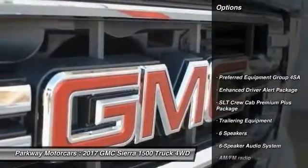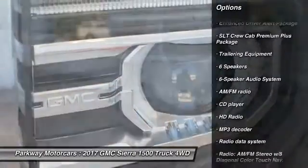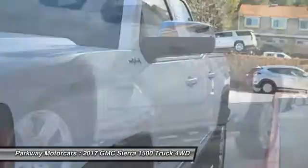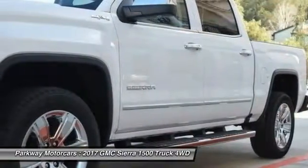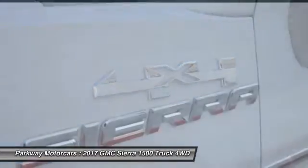Steering wheel audio controls, power passenger seat, remote engine start, traction control, dual airbags, air conditioning, chrome mirror caps, power steering, 4-wheel disc brakes, universal garage door opener.